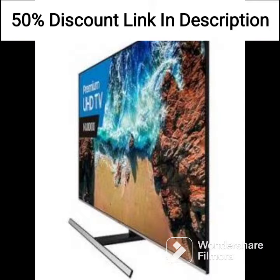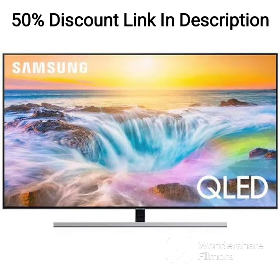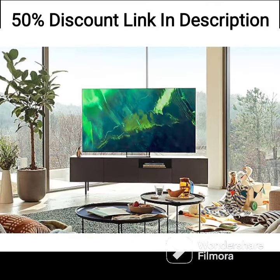This allows you to connect a range of devices, including gaming consoles, laptops, and streaming devices. In conclusion, the Samsung 109 cm 43 inch 4K Ultra HD Smart LED TV UA43AU7500K LXL is an excellent choice for anyone looking for a high-quality television at an affordable price point. The AI-based features, excellent HDR, and sleek design make this TV a great option for anyone who wants a quality TV without breaking the bank.